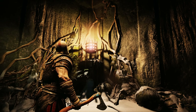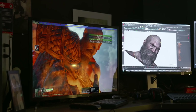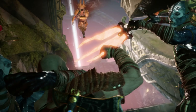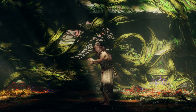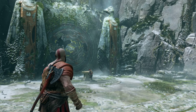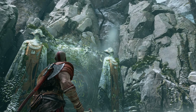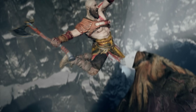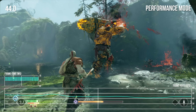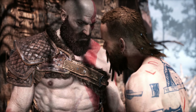God of War returns with a fresh vision for the series along with brand new technology powering it. This is a series that has always been known for pushing the technological envelope, and this new game is no exception. And like many of the best first-party titles, it's evident that Santa Monica Studio has been given the time, talent, and budget necessary to fully realize its ambitious vision. God of War elevates real-time visuals to new heights while pushing the PlayStation 4 hardware to its absolute limits.